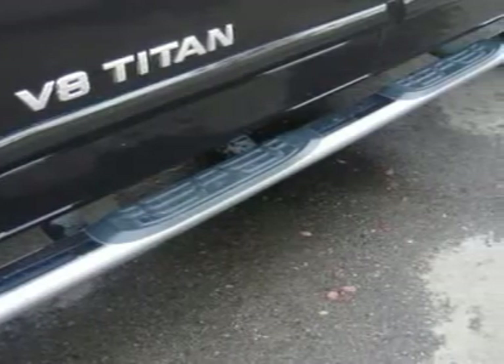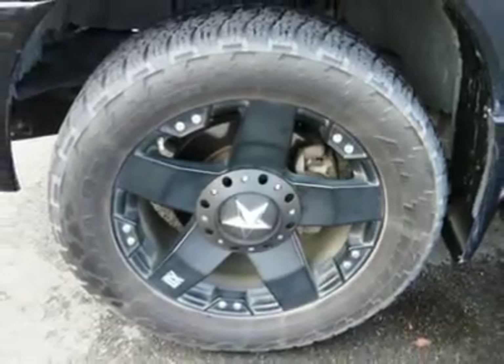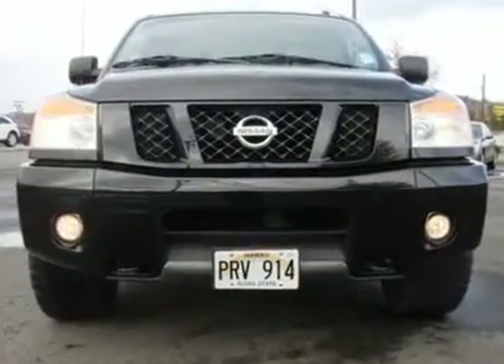The previous owner added a set of 20-inch flat black wheels that go great with this black-on-black Titan. You get luxury car comfort with the ruggedness of a work truck.